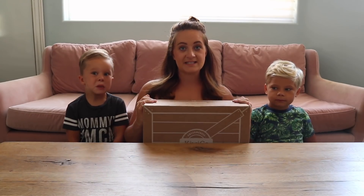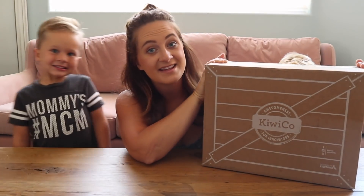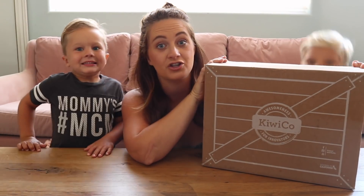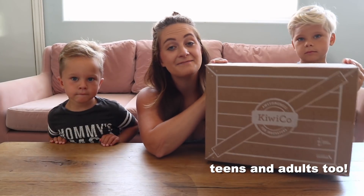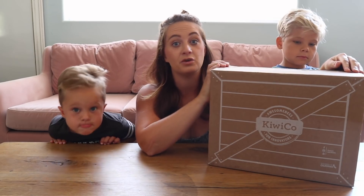Alright you guys, now that I've got the boys together, I am so excited to tell you all about KiwiCo. This is a subscription-based service just for kids. This box inspires kids to see themselves as makers, creating innovative designs and outcomes with no wrong answers. So let's go ahead and open up this box and see what's inside, okay boys?